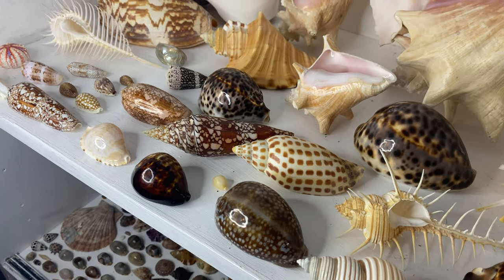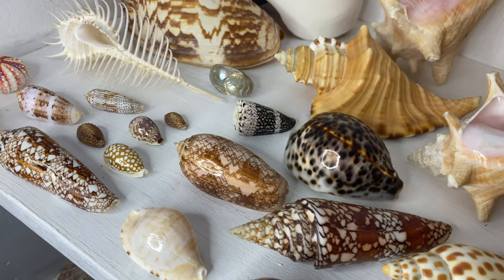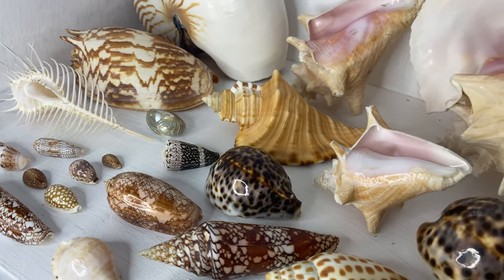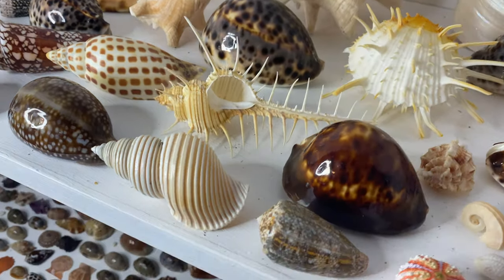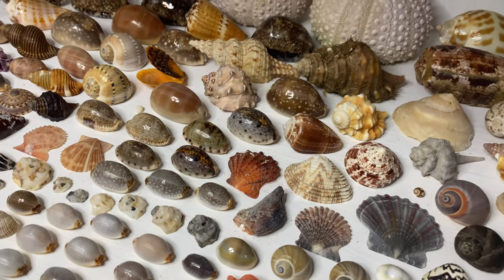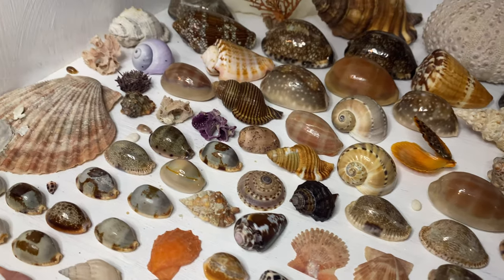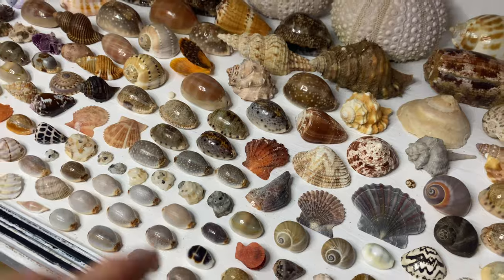That's going to do it for the first part of my top 20 favourite shells. We will continue the last 10 in a couple of days in a brand new YouTube video, so stay tuned for that. If you did enjoy this video, drop a like, and I will see you guys when we're at the beach next. Thank you guys so much for watching — hope you enjoyed. Bye bye.